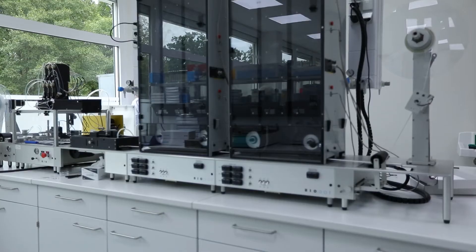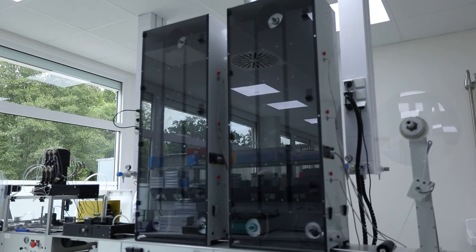Cytiva have a history of over 30 years in the diagnostics space. We've been providing critical raw materials via the Whatman product range to people developing rapid immunoassays, but we also help and support customers as they go through their development.